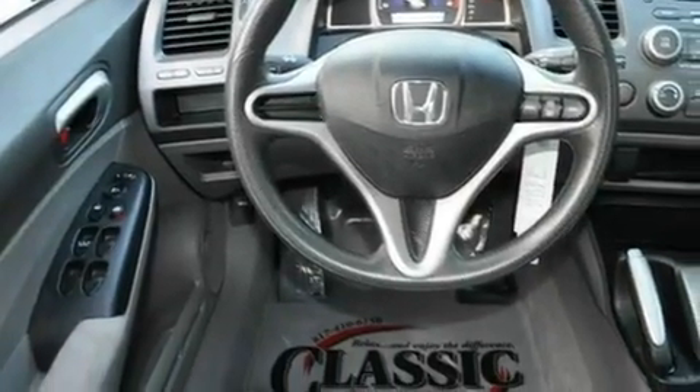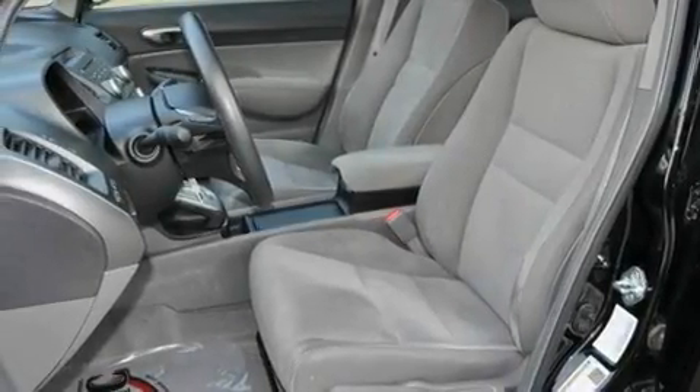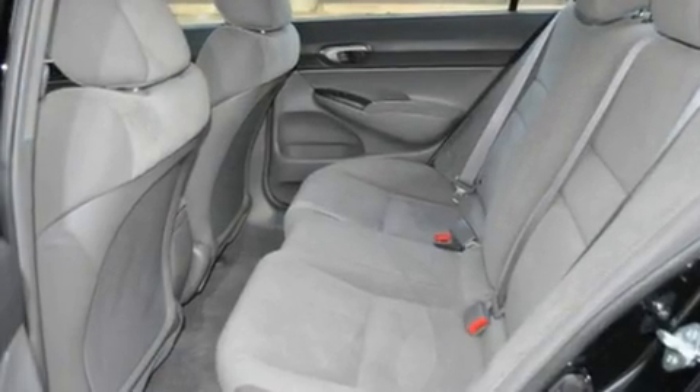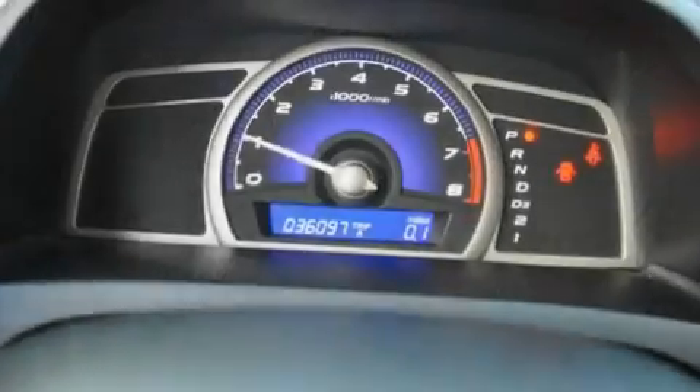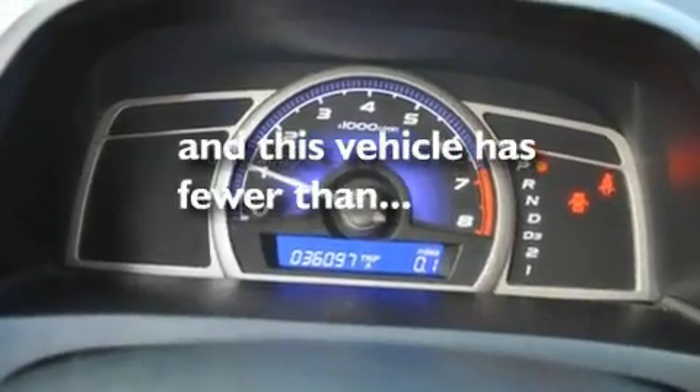cruise control, a rear window defroster, a CD player, a multi-link rear suspension, an electronic throttle, a security system, a low tire pressure indicator, a keyless entry system, and this vehicle has less than 37,000 miles.